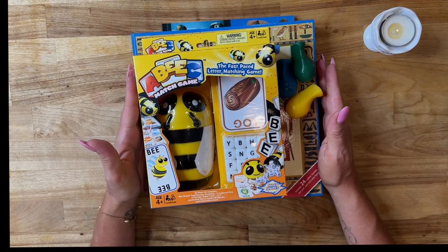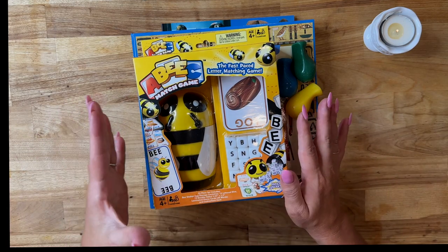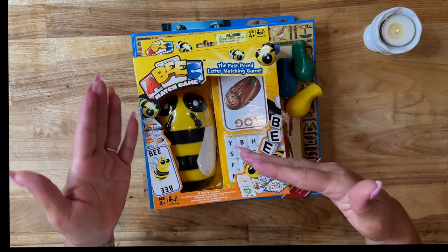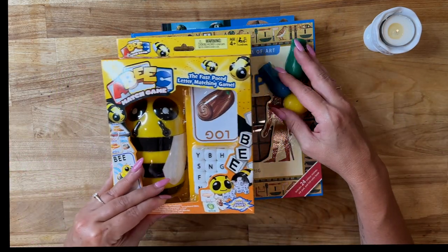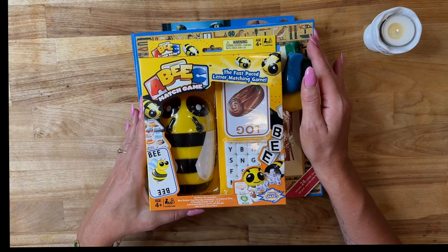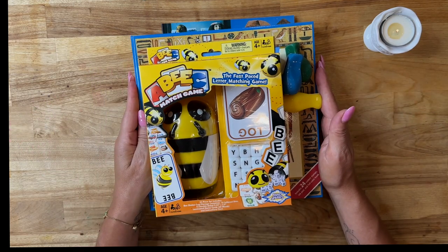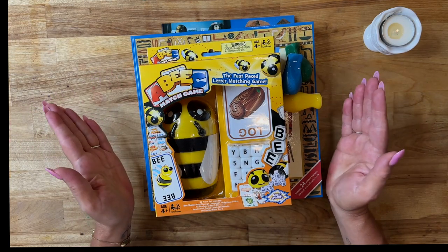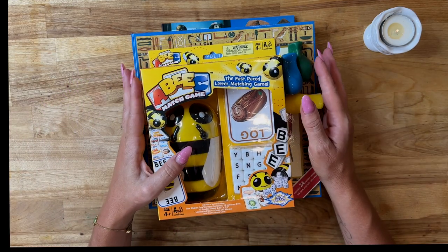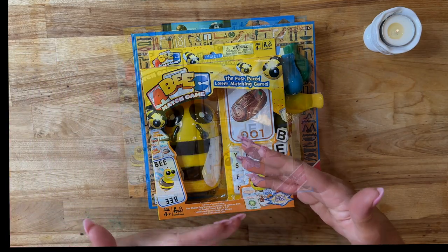This first haul is from Rainbow Resource, which if you haven't checked them out, they are an amazing vendor. Every year I source curriculum or supplements to our curriculum, like these little games and stuff that I'm excited to show you. I'll leave their information down below — this video isn't sponsored by any means. This is just a vendor that I really love and I've been using Rainbow Resource for a really long time.